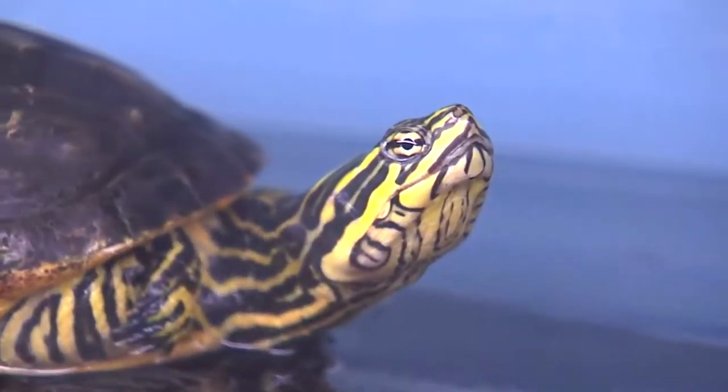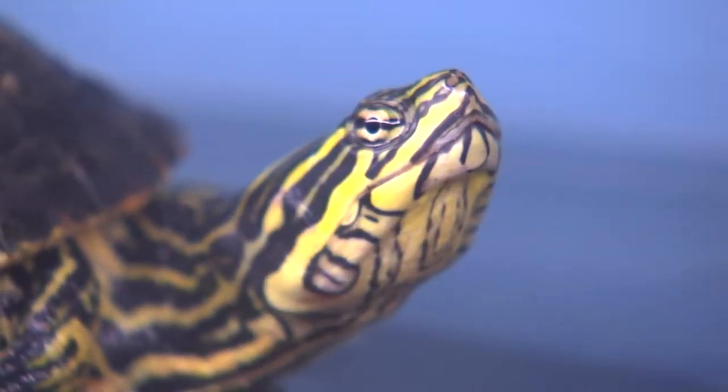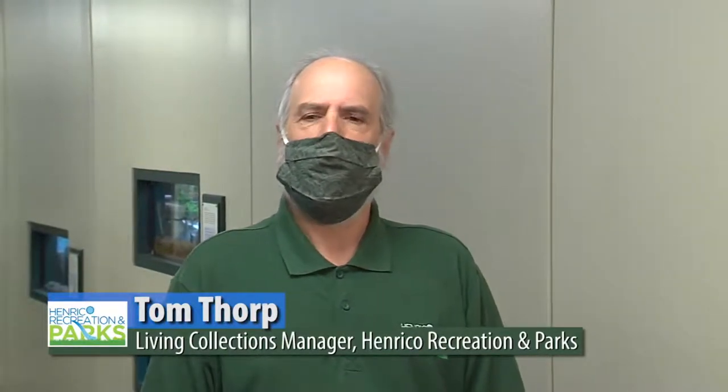Chicken turtles were a recent discovery in Virginia — they weren't officially found until 1958. Researchers who studied them in the 70s found them to be in large abundance in some of the southwestern and eastern parts of the state. Chicken turtles are more common from Florida to North Carolina, so Virginia ends up being the northern range for them.